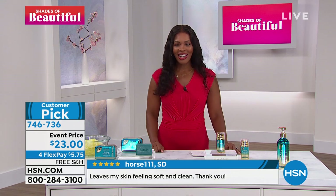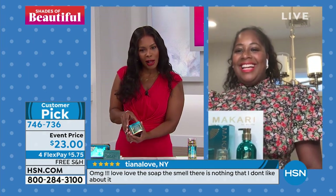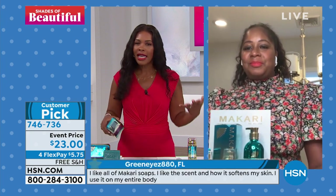Nakia McLean is the brand ambassador with Macari Skin, and we are so happy to have her with us. Nakia, it is so great to have you here at HSN. We've got to talk about this soap because some people think soap is soap. What makes this so special?